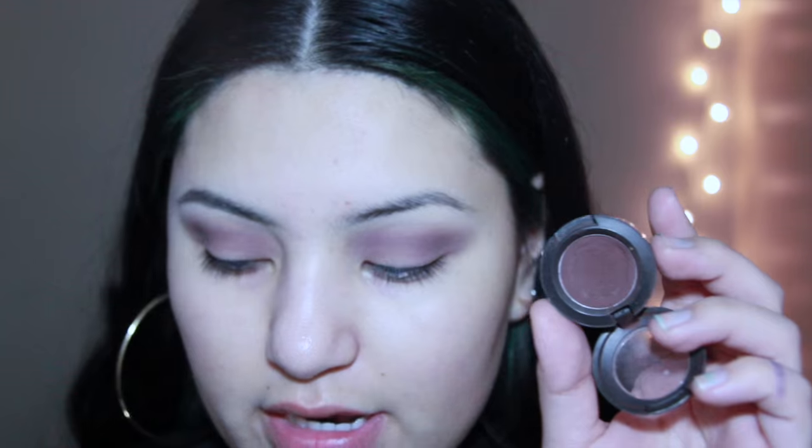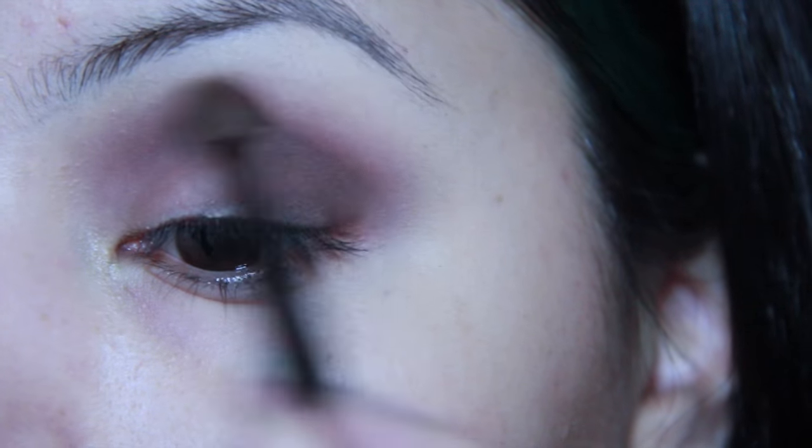This is Embark by MAC and it is a very nice red-dark-brown color. I'm going to take this on the outer corner. This is what I've got so far — I still have a lot of blending to do, but I got kind of tired because when I blend, I blend.